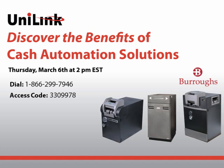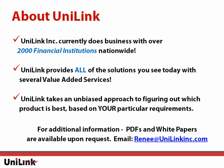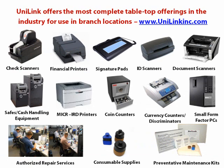Now I'm going to go ahead and pass it off to Steve. Thanks, Renee. Once again, we want to welcome all of you to the call, including those that are just joining us. For those who are not familiar with Unilink, Unilink's been around for over 26 years, starting with no customers, and now we're recognized as one of the leaders in the industry, servicing over 2,000 financial institutions across the country.